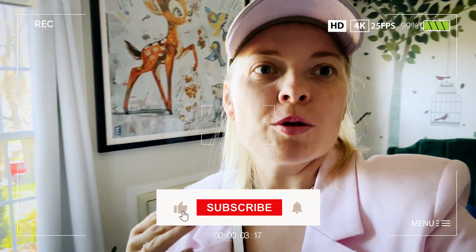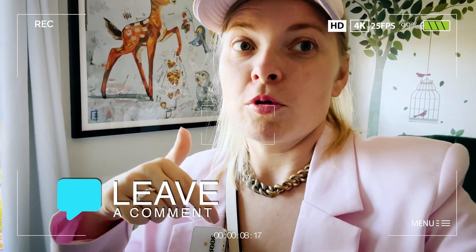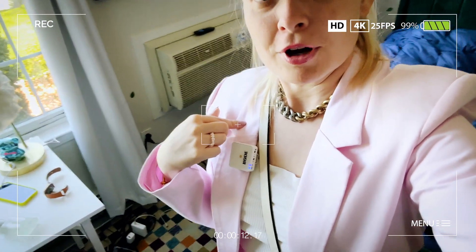Thank you guys for watching. Please subscribe to my channel — I would like to show you a lot of new clothes. Leave a comment about what you liked the most from this video. This is my favorite for now. Bye, see you!